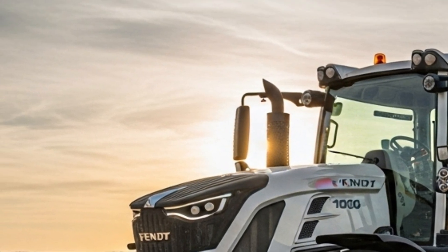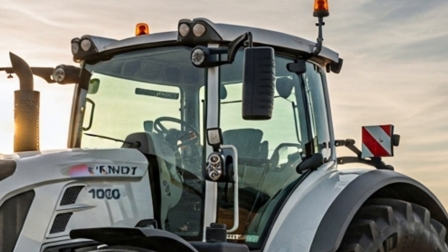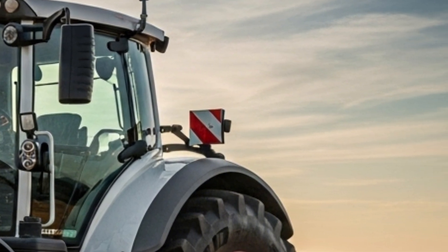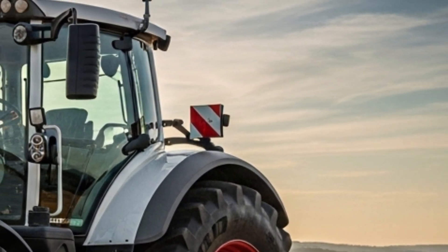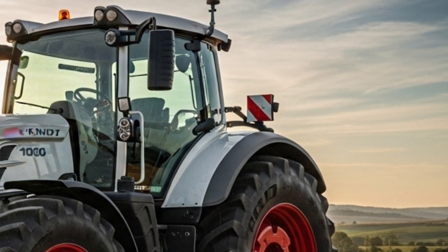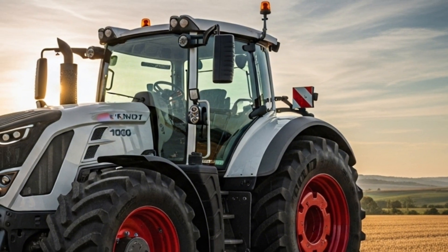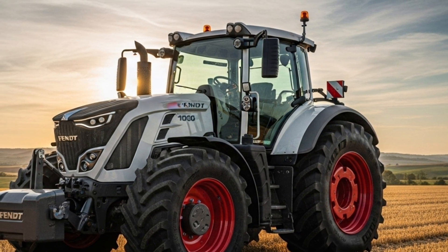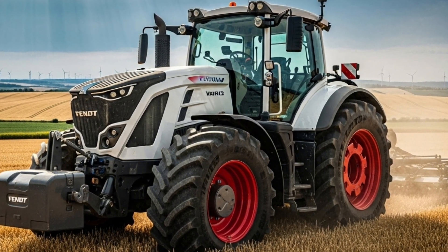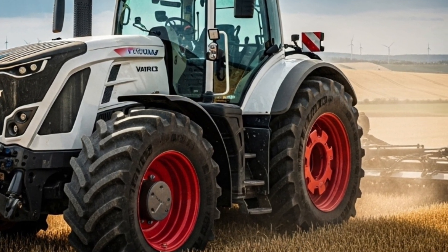At the heart of the 2026 Fendt 1000 Vario Gen 3 is its robust MAN six-cylinder engine capable of delivering up to 517 horsepower. This powerhouse ensures optimal torque even at lower RPM, allowing the tractor to perform heavy tasks like deep tillage and large-scale plowing with ease while maintaining fuel efficiency. The tractor's intelligent power management system adapts automatically to varying loads, ensuring every drop of fuel is used effectively.